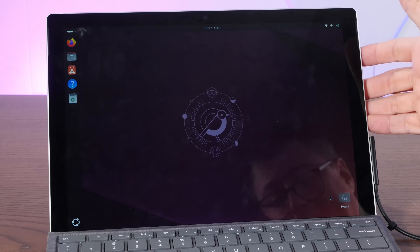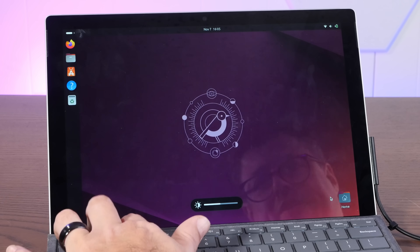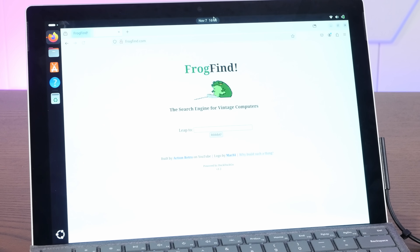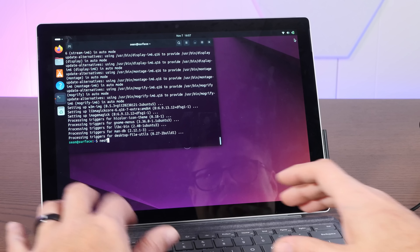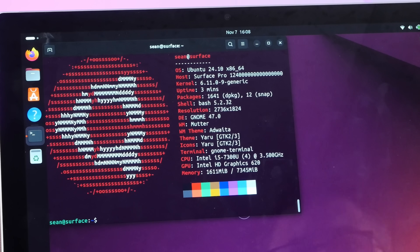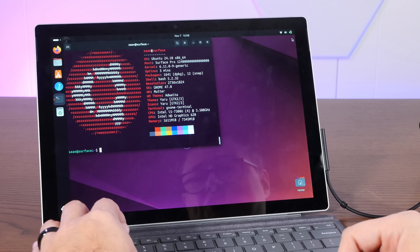We have a fresh install of Ubuntu 24.10. Let's take stock of what works and what doesn't out of the box: touchscreen doesn't work, screen brightness does work, audio buttons work, and we are on the internet. Even without the touchscreen I'm already kind of enamored with this machine running Linux. Screen rotation doesn't work yet. Neofetch shows a quad-core i5 7300U at 3.5GHz, Intel HD Graphics 620, and 8 gigs of RAM — honestly not too bad.